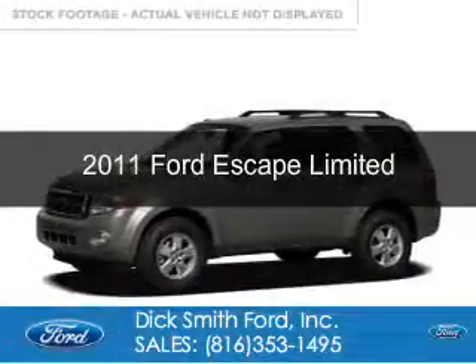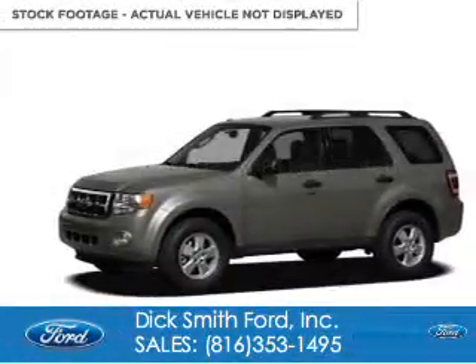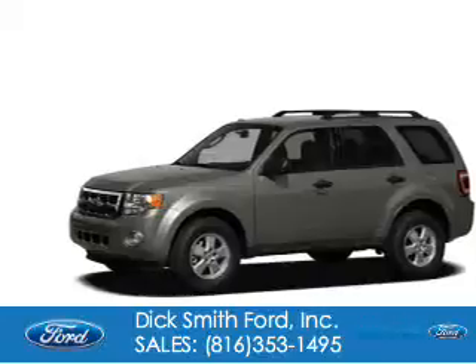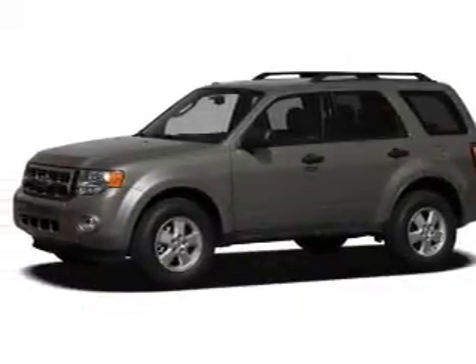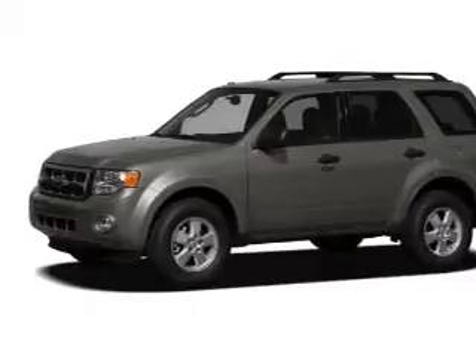This is a used 2011 Ford Escape. It's powered by front wheel drive, a 2.5 liter four cylinder engine, and a six speed automatic transmission.